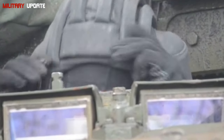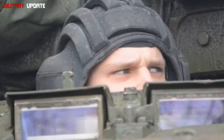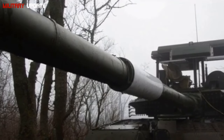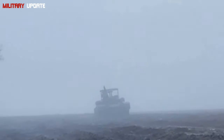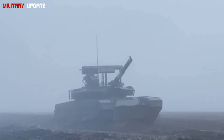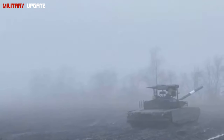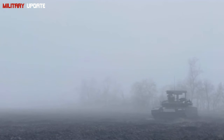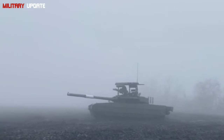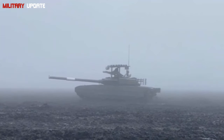Conclusion: the T-90M is more than just another main battle tank — it's a symbol of Russia's determination to remain at the forefront of armored warfare. With its advanced firepower, superior protection, and excellent mobility, the T-90M is fully capable of challenging the world's top tanks on equal footing. NATO's concerns are justified, as the T-90M has proven to be a versatile, cost-effective, and lethal asset on the modern battlefield. Whether in large-scale tank battles or asymmetric warfare, the T-90M is a formidable opponent ready to take on the world's best tanks, and with further upgrades and potential export success, it could very well shape the future of tank warfare.